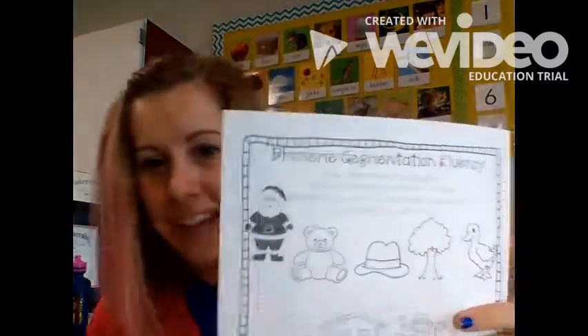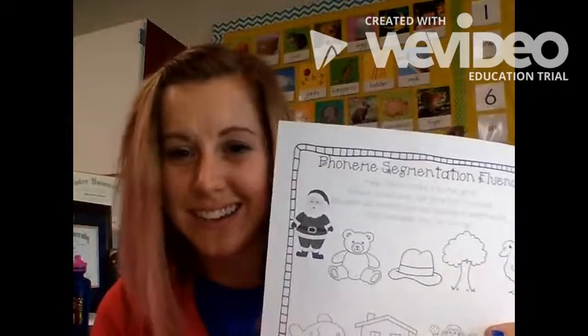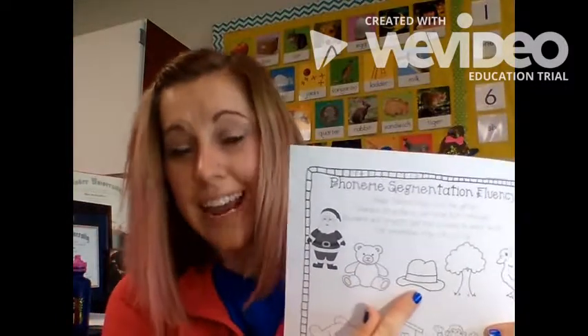Last but not least, we have phoneme segmentation fluency, which sounds like this: you show them a picture and they would say b-a-er, Bear. H-a-t, Hat. Can they break the sounds apart?